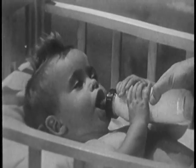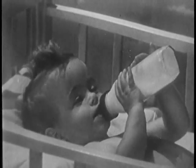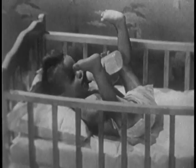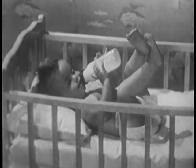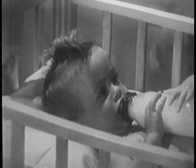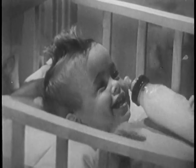And pet milk is always uniformly rich, always easy for babies to digest. Isn't it wonderful to see a baby enjoy bottle time as much as this one does? And with pet evaporated milk in the formula, she's certainly getting a happy, sturdy start in life.